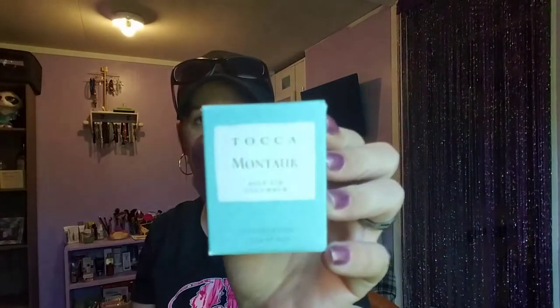We have Tocca — it's a salt air cucumber, and I think this is the candle. Yep, it's the candle. That's not bad — kind of fresh, kind of like an ocean breeze type of smell. It's not bad.